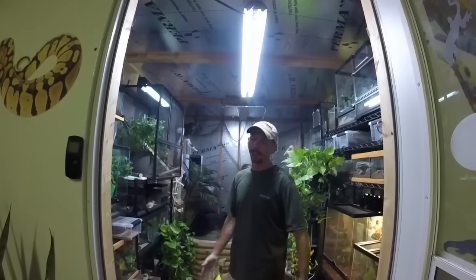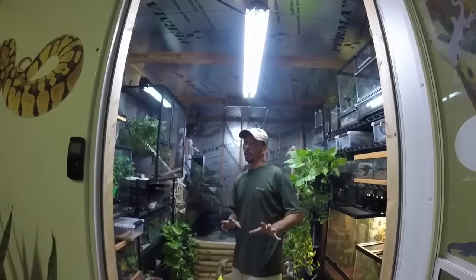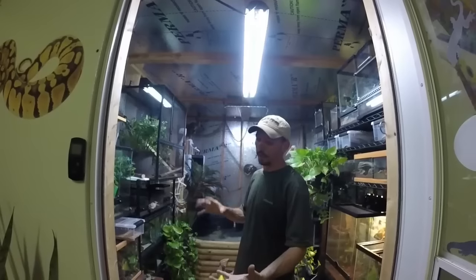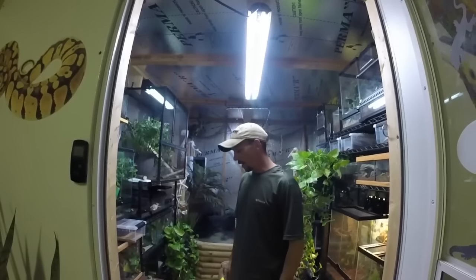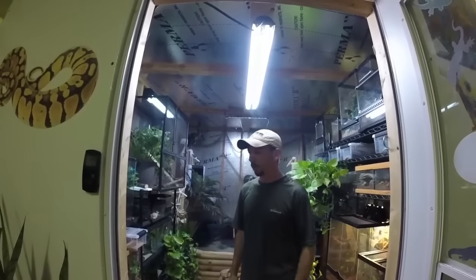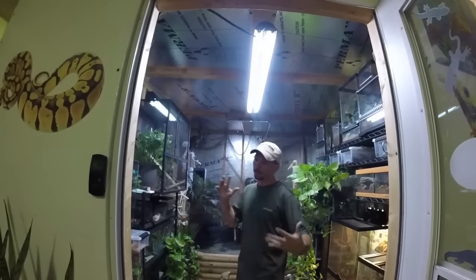I'm doing the best I can to get these videos done and out there. This is part three: my monitors and a tegu. We've got to throw him in there even though he's not technically a monitor — he's a tegu, close enough. If you caught part two, amphibians, and part one, invertebrates and arachnids, you know this is the whole reptile room tour broken down into a different series.